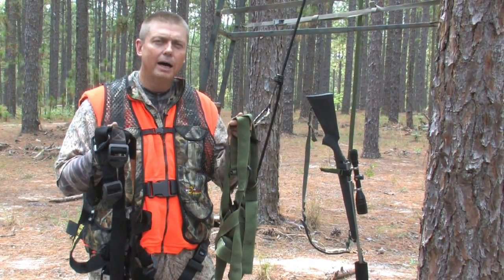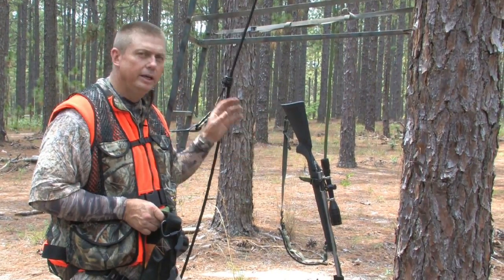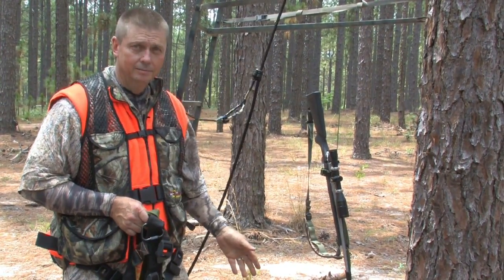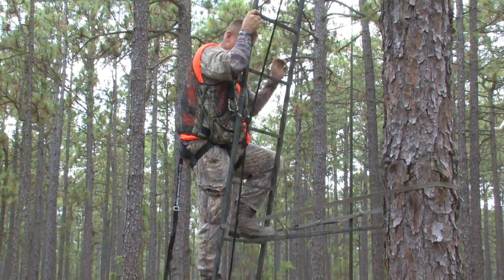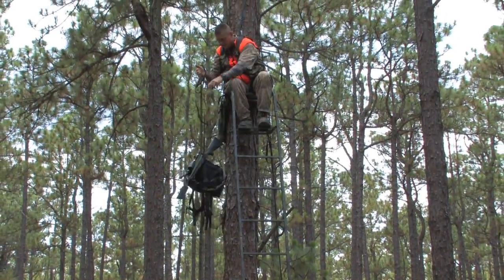I recommend you use a full body harness at all times and it starts here on the ground. Stay attached to the tree or to the line system that we have here until you're back on the ground. Remember, maintain three points of contact when climbing up and down. Never carry anything when climbing. Use a haul line.